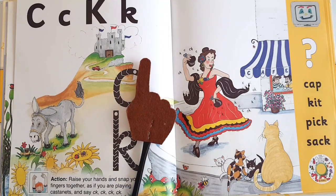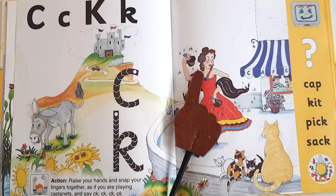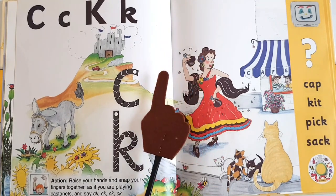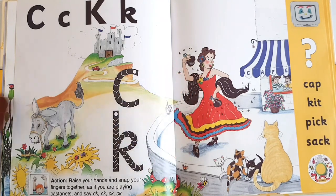Hi there, welcome to Homeschooling with Hira. I hope you all are well. In today's video we shall be doing the first sound of Group 2 of Jolly Phonics, and we shall begin this with the story of the sound. But before we introduce any new sound, we must have a quick drill of the previous sounds.